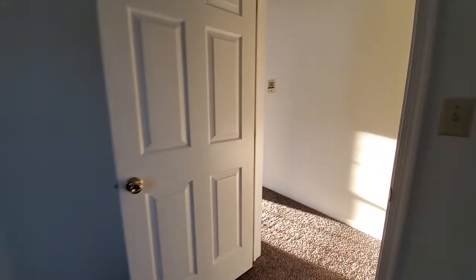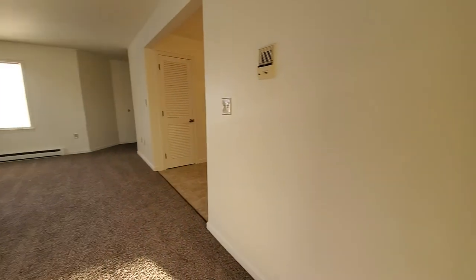Let's make our way down the hall. Note that all the carpet in this home is brand new.